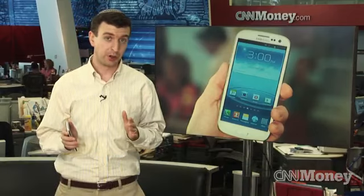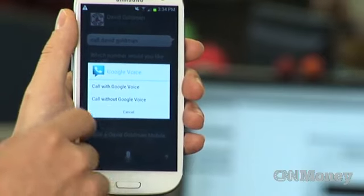So what does this mean for you if you're looking for a new phone? Well, if you want the latest, greatest features from a smartphone, this phone has all of them.